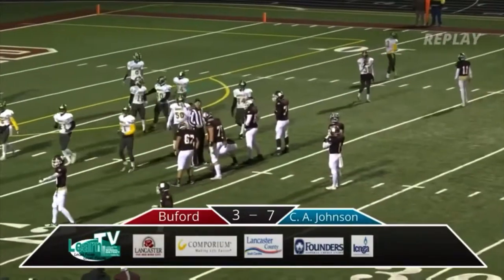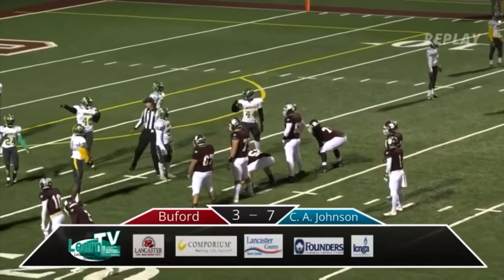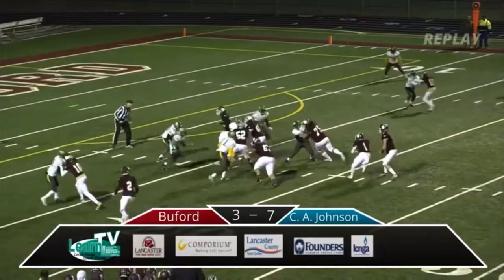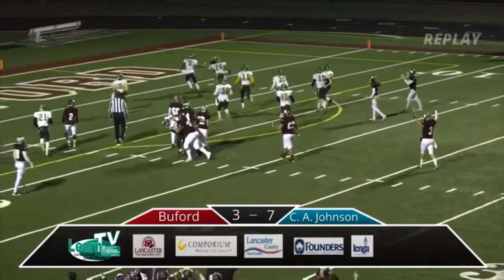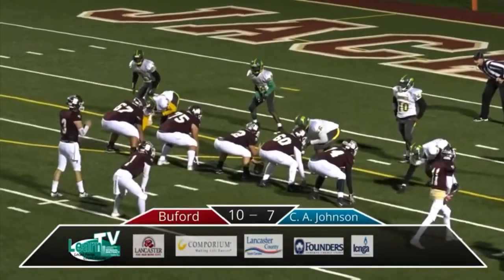Got him to the outside, good push in the middle. Tanner Funderburk absolutely manhandles the nose tackle there. He pulled. Great block by the receivers too on the outside. See him roll out again.